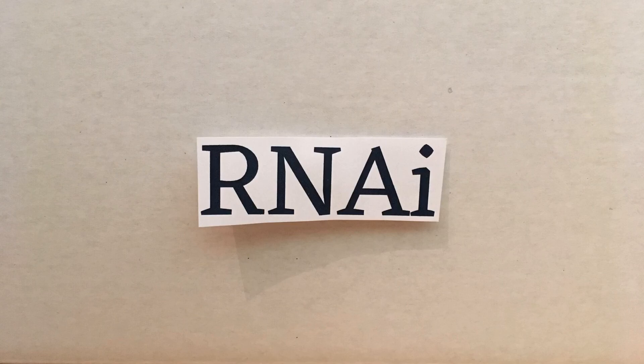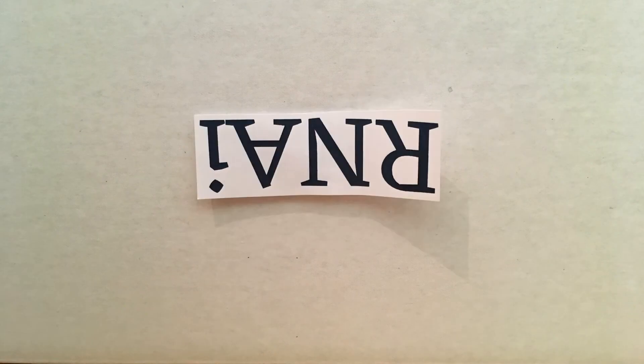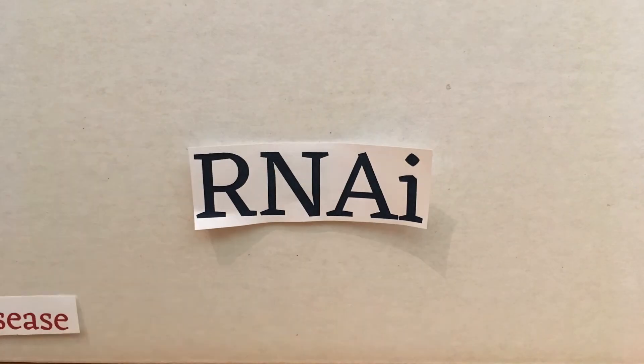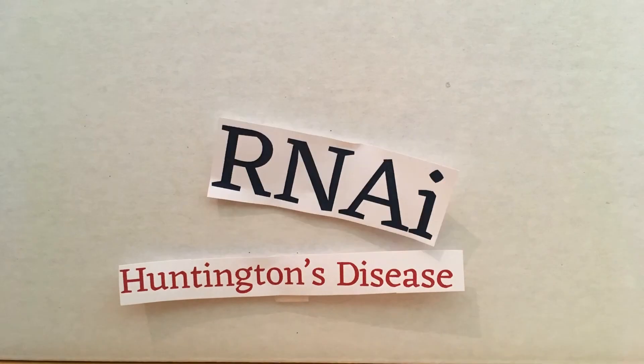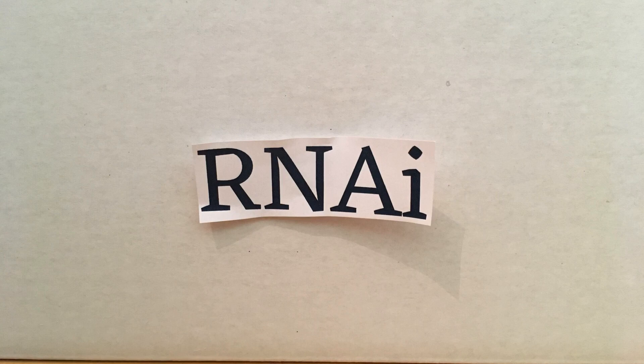Ribonucleic acid interference, a.k.a. RNAi, is one of these methods in which certain proteins are prevented from being synthesized. Those proteins are the key to the gene's expression. If the protein production is stopped or limited, then the gene cannot do what it was meant to do. This is why RNAi can be used to treat diseases that begin at the genetic level, such as Huntington's disease and amyotrophic lateral sclerosis, also called ALS.